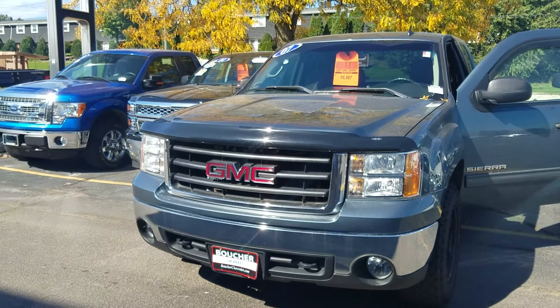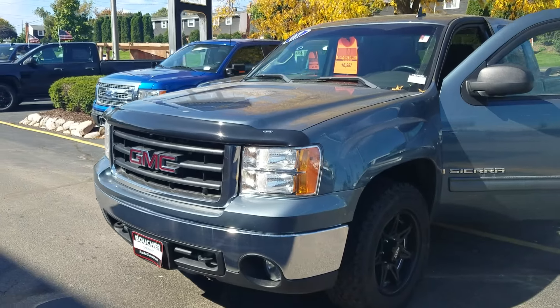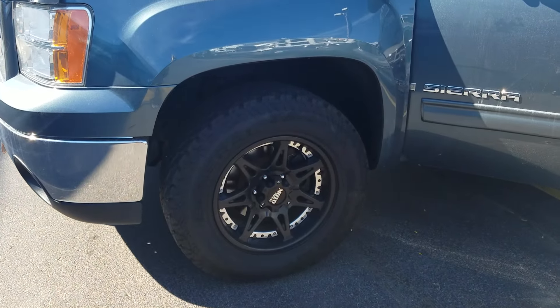Julia Yoon here from Boucher Chevrolet. Thought I'd make you a quick video of this 2007 GMC Sierra. It really is in nice condition. Look at those awesome rims.